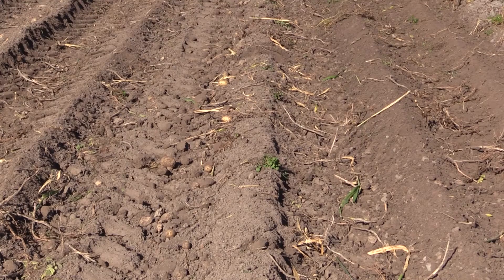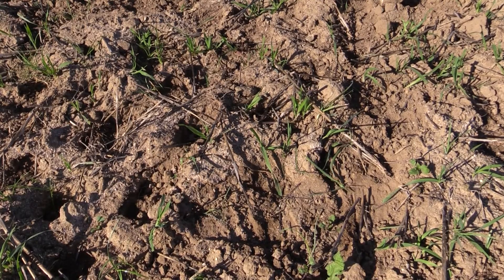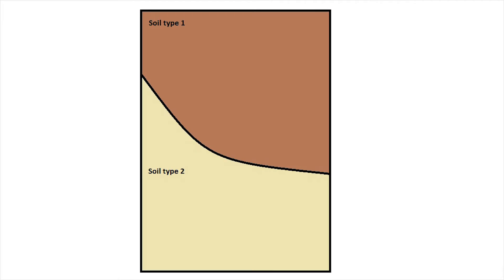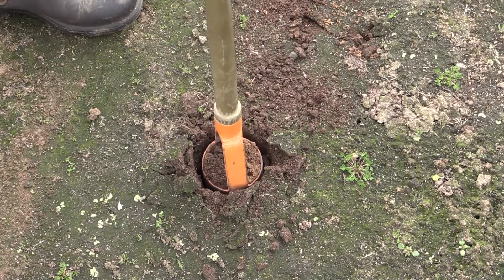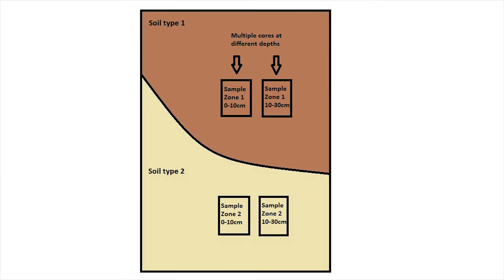The important thing when you're soil sampling is to make sure that you capture the variation in your paddocks within your sampling strategy, so you may be sampling different soil types in different zones that you want to keep separately. You want to make sure that you capture zones of soil in terms of depth — your surface soils as well as your sub-soils — but really it's about knowing that you've captured the variation and you know where the problem soils are and what their problems are when you get the analyses back.